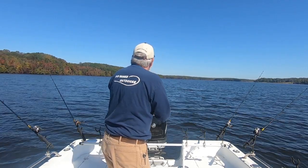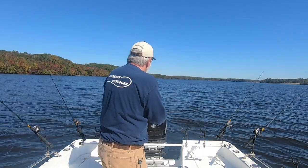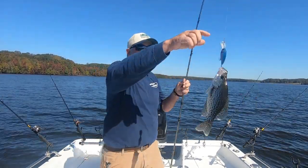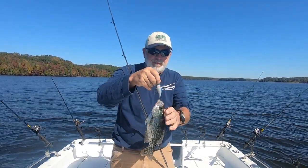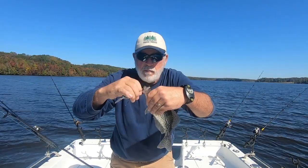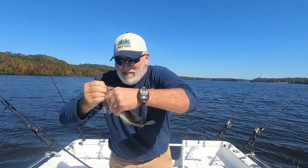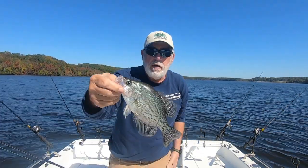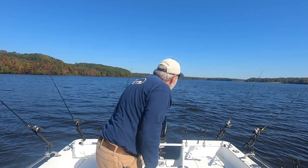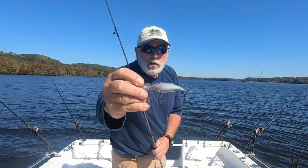Oh, big crappie — came in slowly. Baby, get the net! He ain't that big — he gets off, he gets off! Yes sir, look at that guys — got him on another Bud Banks Outdoors crankbait, that's right. You weren't getting off that. Yes sir, look at that nice one going through the house. Bud Banks Outdoors chartreuse shad, blue and silver.